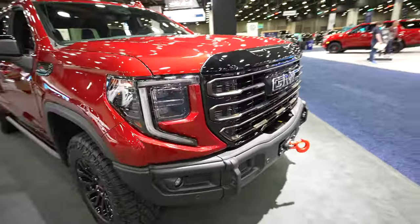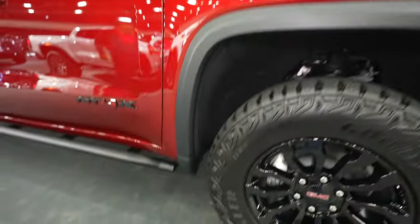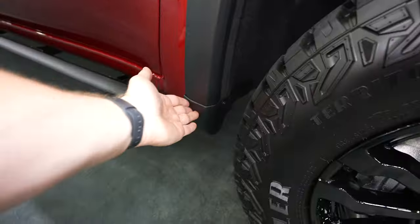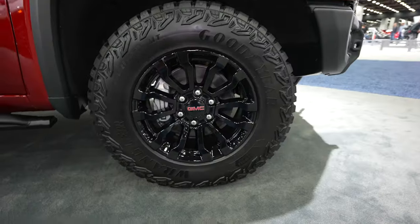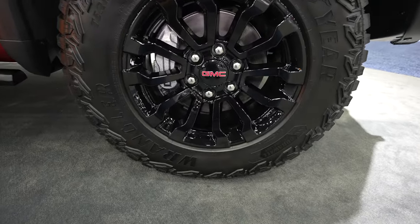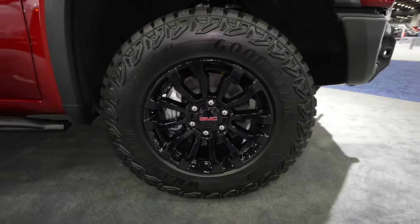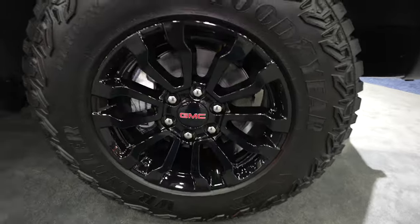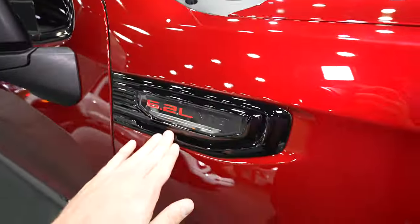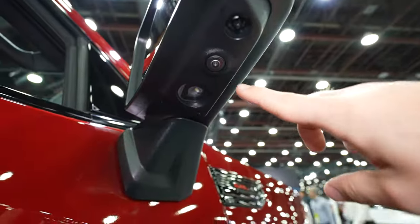Coming around to the passenger side we have this really nice plastic oversized fender flare that transitions into splash guards. The wheel and tire setup looks like it's a BF Goodrich Territory MT and the tire size is 275-70R18. Beautiful 18-inch gloss black wheel. Your 6.2 liter V8 badging is right here, and gloss black mirror caps with your mirror mounted camera.